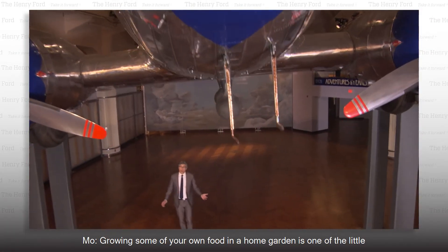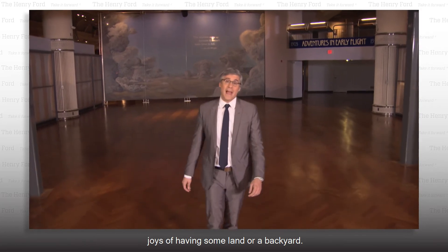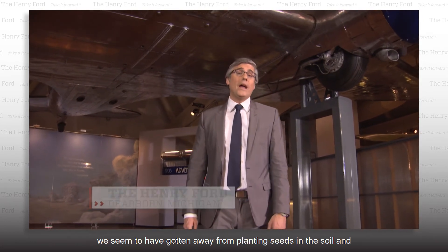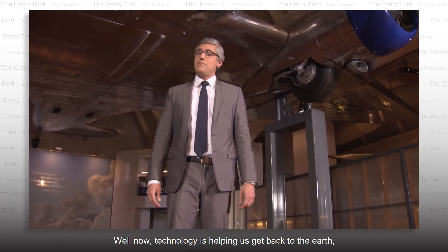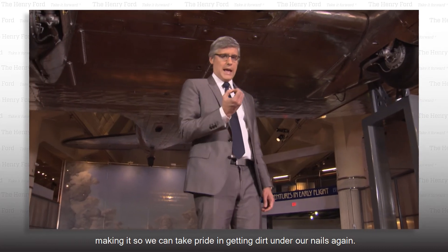Growing some of your own food in a home garden is one of the little joys of having some land or a backyard. But let's face it, with all the distractions of today's electronics, we seem to have gotten away from planting seeds in the soil and watching them grow. Well, now technology is helping us get back to the earth, making it so we can take pride in getting dirt under our nails again.